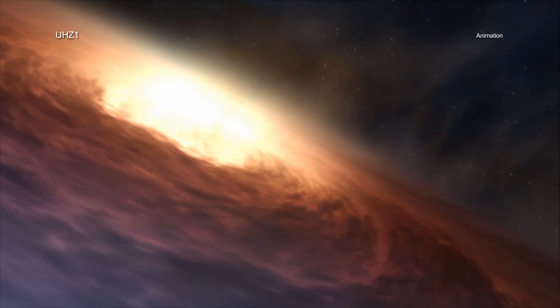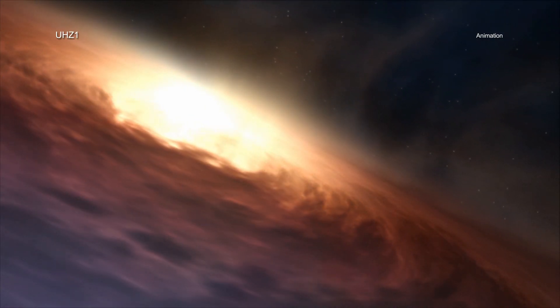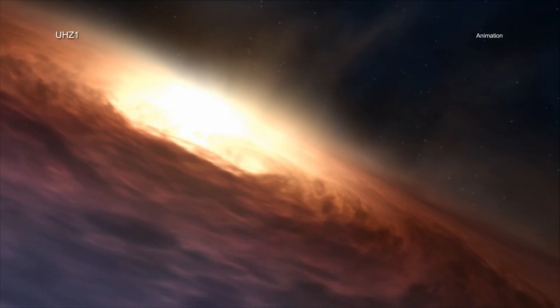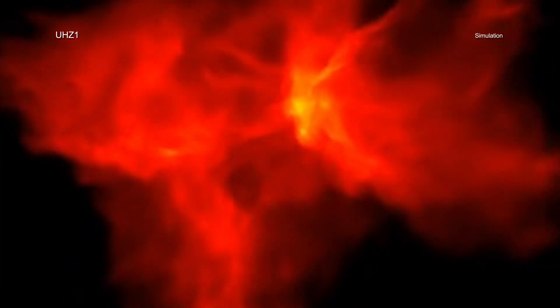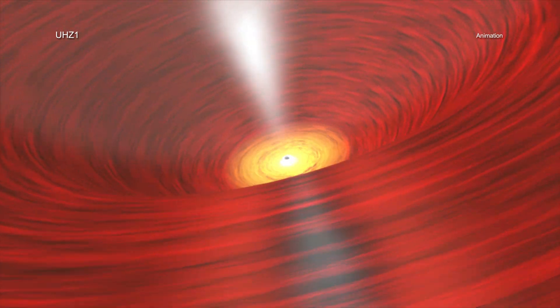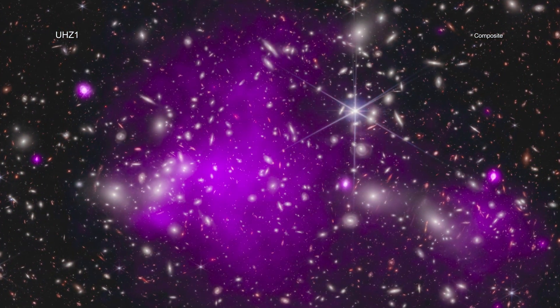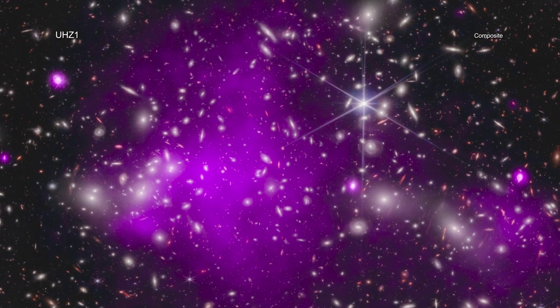This discovery is important for understanding how some supermassive black holes can reach colossal masses soon after the Big Bang. Do they form directly from the collapse of massive clouds of gas, creating black holes weighing between about 10,000 and 100,000 suns? Or do they come from explosions of the first stars that create black holes weighing only between about 10 and 100 suns? The researchers suggest this is the best evidence yet obtained that some black holes formed from massive clouds of gas.